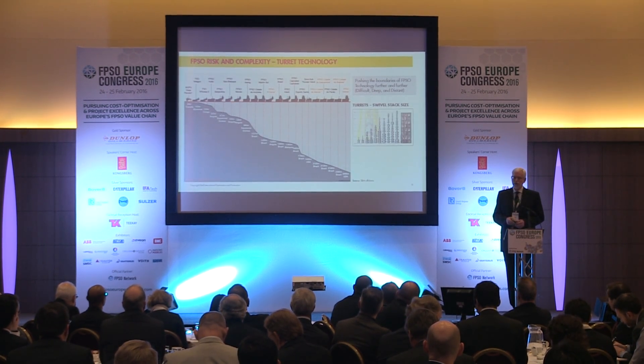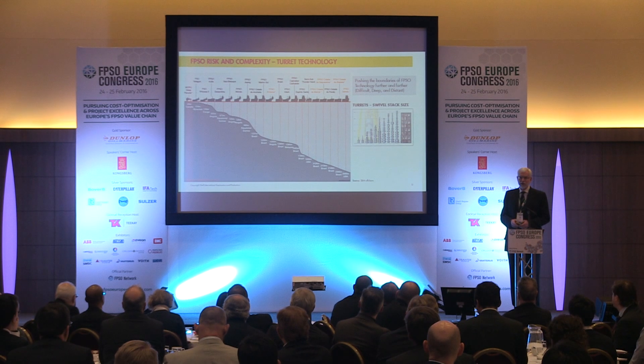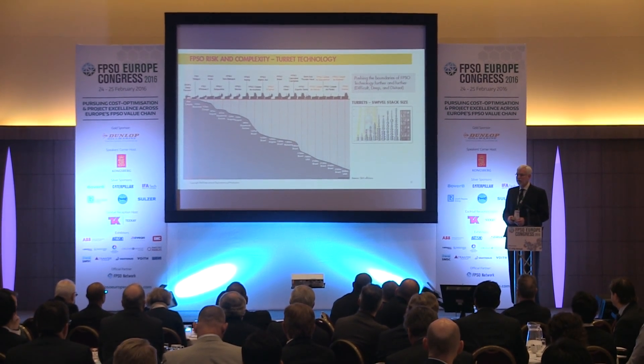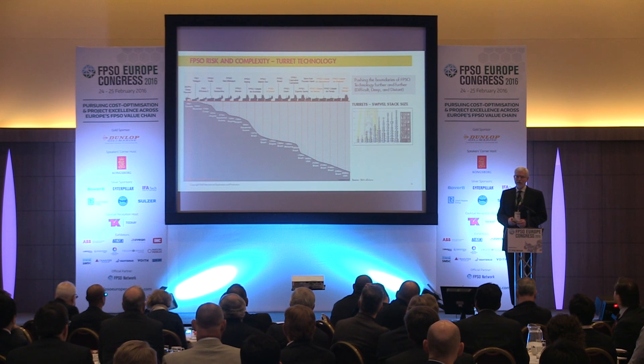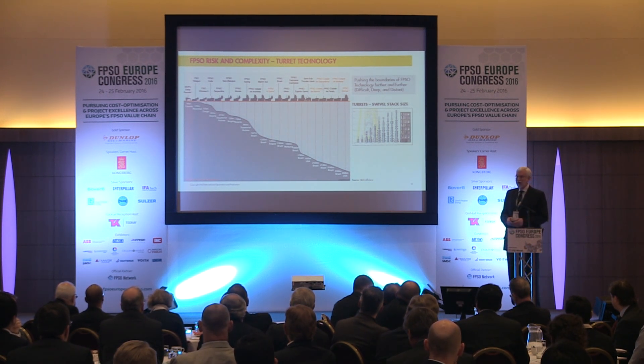Just as Shell has marched into deep water, SBM has a similar slide showing FPSOs marching into deep water - becoming deeper and more complex. On the right is a look at how the swivel stack size has increased - we're up to the size of an eight-story building. Stones is characterized as difficult, deep, and distant. There's a lot of difficulty with the technology, difficulty with the uncertainty in the reservoir, and difficulty in drilling the wells. It's deep and distant - 200 miles from New Orleans, a long helicopter ride.